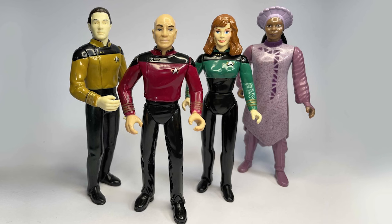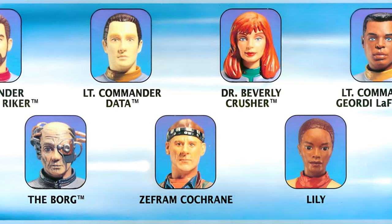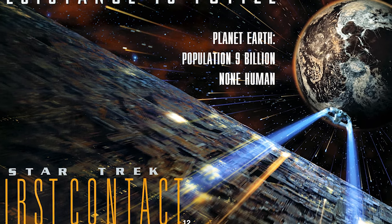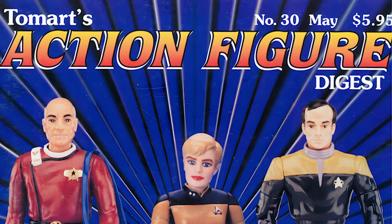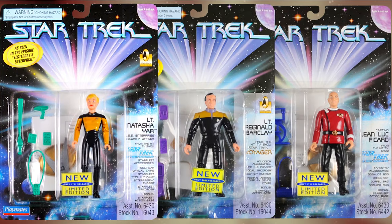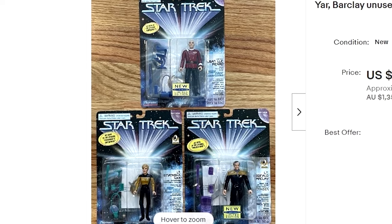Then a change in scale, along with the absence of a Borg Queen figure for the movie First Contact, further irritated fans. Finally, a well-intentioned tribute to Star Trek's 30th anniversary was the catalyst for collector anger, with the release of three figures so limited they were near impossible to find.